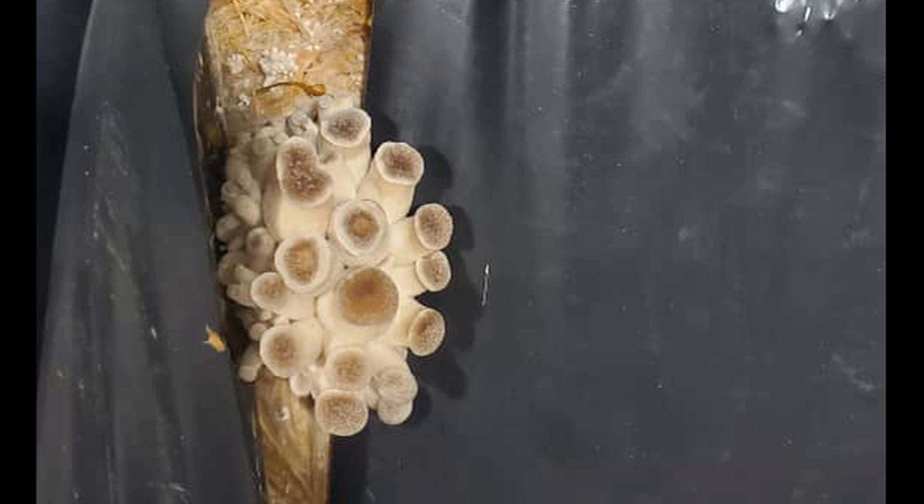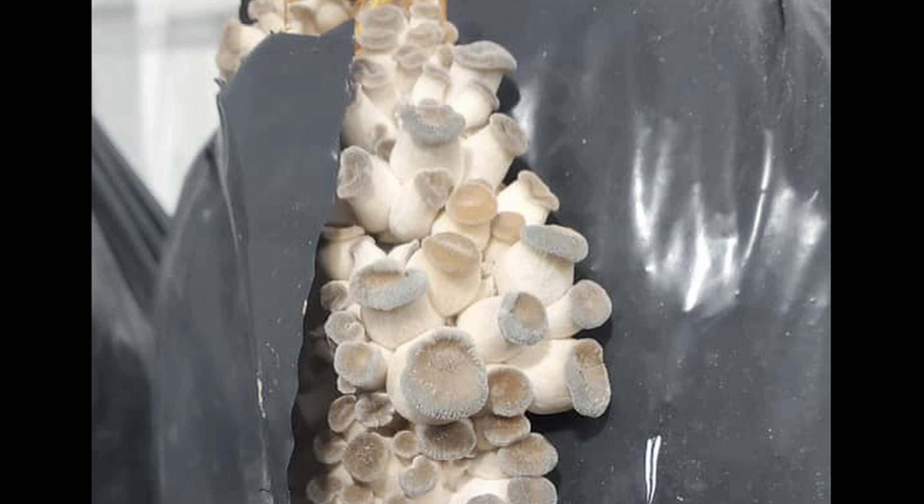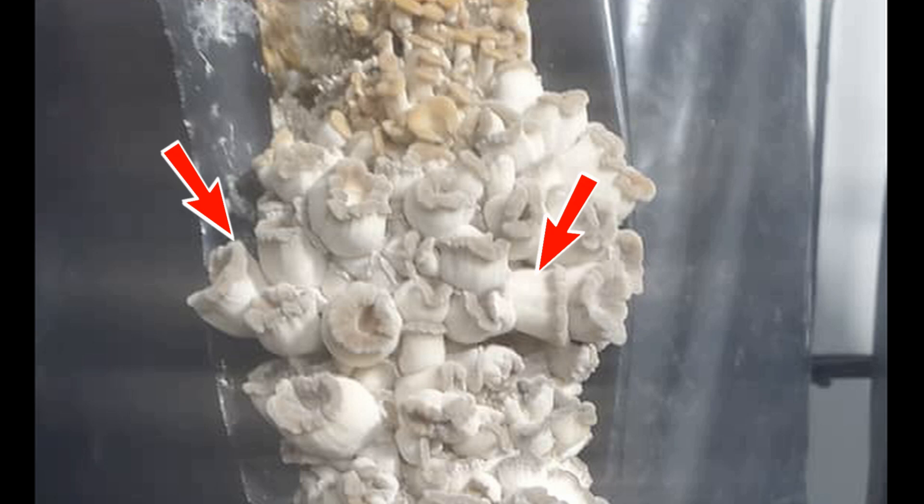What are some other signs of these unfavorable conditions that we can see on these mushrooms? Look at these photos. Here the mushrooms are growing in different directions — this is a typical reaction to poor conditions. And in this photo, there are some yellow mushrooms that have already died. Here we can see how the mushroom stems get thicker as they grow. That's how they try to increase their surface area to evaporate more moisture in a high humidity environment.